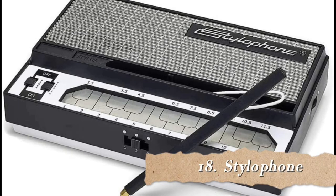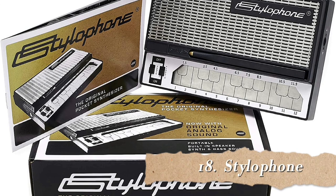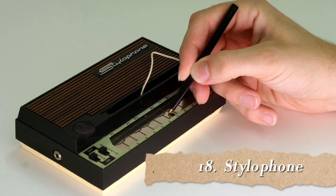Number 18 is the Stylophone. It is a miniature stylus-operated keyboard, invented in 1967 by Brian Jarvis. It has a little metal keyboard with a printed circuit board and is played by touching it with a stylus. Each note is connected to a voltage-controlled oscillator via a different value resistor, which closes the circuit and produces the sound. The only other controls on a Stylophone are the power switch and a vibrato control on the front panel next to the keyboard. To me this sounds like a grungy electric guitar.